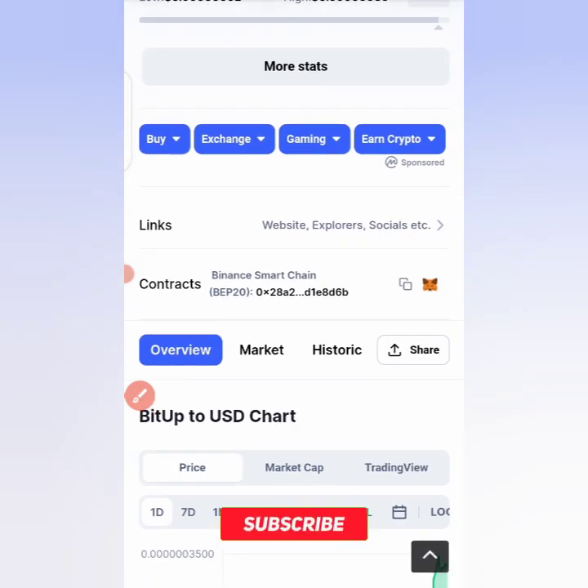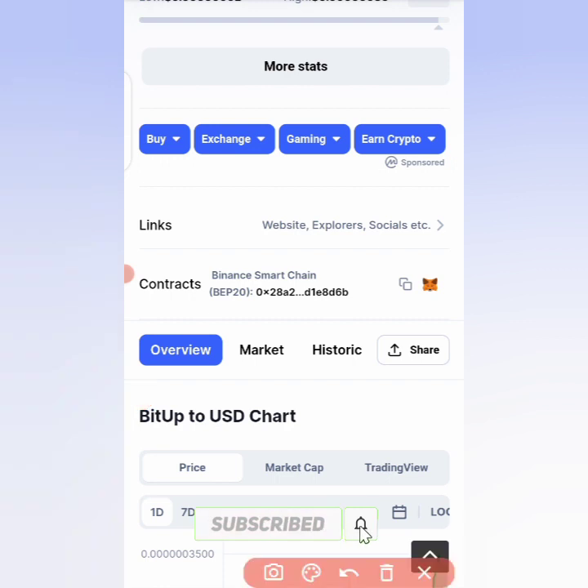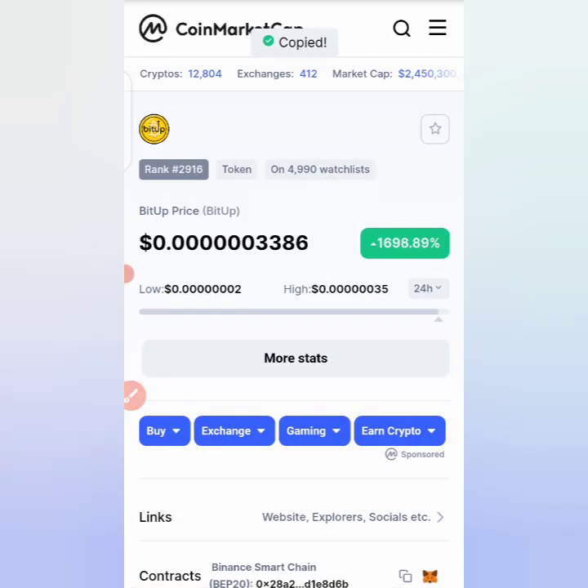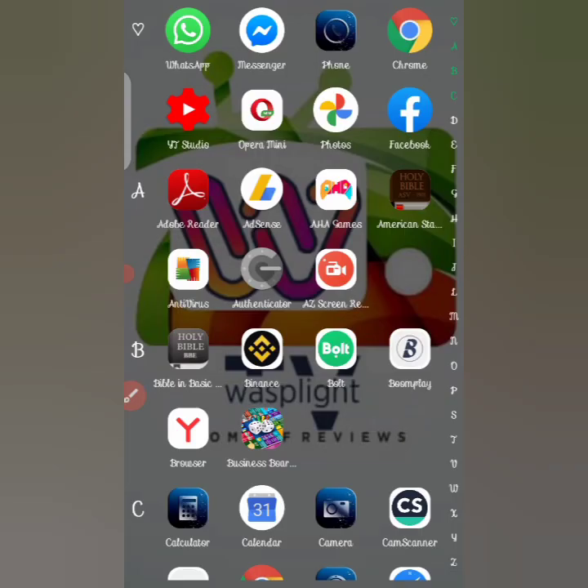Scroll down to the contract section and copy the contract address by clicking on it. Once you've copied the contract address, the next step is how to buy the token. You can then come to Trust Wallet where you will buy the token.